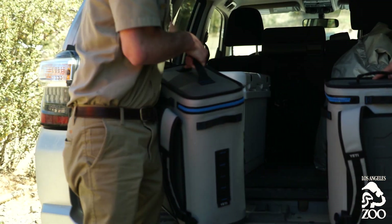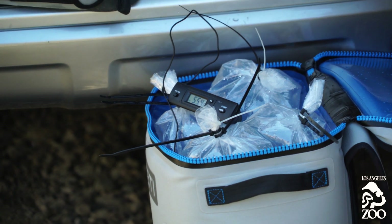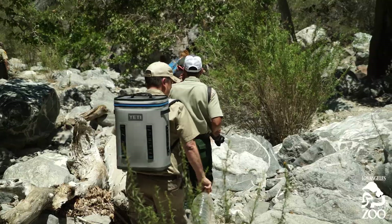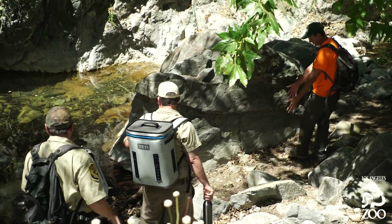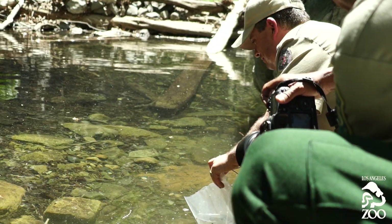Today we were releasing tadpoles that were produced in captivity at the Los Angeles Zoo. The frogs need 55-degree temperature water. We've got specialized coolers and backpack coolers that we put bags of tadpoles in. The site we're releasing them at is not vehicle accessible, so we had to hike in. Once we got to the release site, we had to acclimate the tadpoles into the ponds. We float them in the stream bed for about 20 minutes, and once they reach temperature equilibrium, we simply release them back into nature.